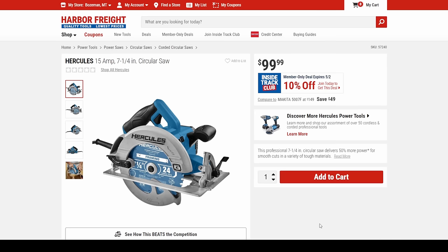And then we got the Hercules — 10% off is about the best you can do since you can't use percentage-off coupons for Hercules. So here you're getting this for $90 — a good solid workhorse kind of saw.